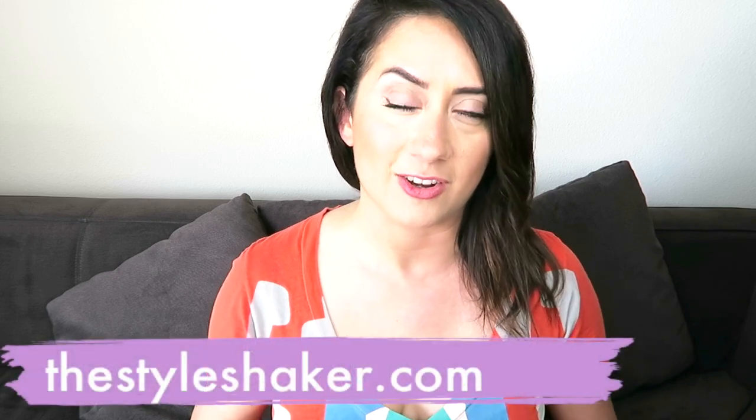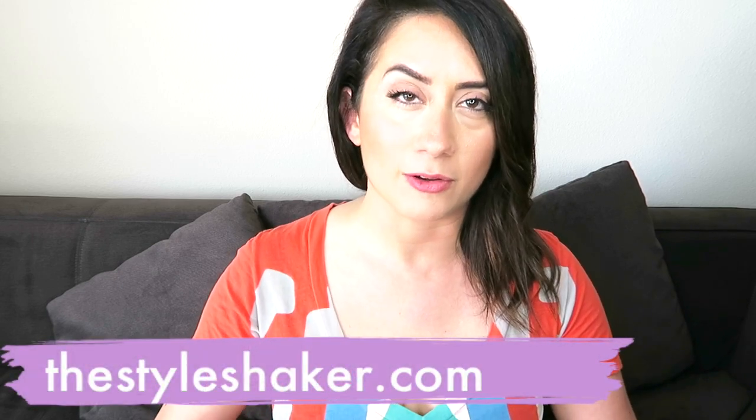Hey everybody, welcome back to the channel. My name is Brittany. I'm the creator of thestyleshaker.com and I am back with another review.